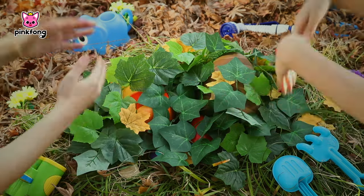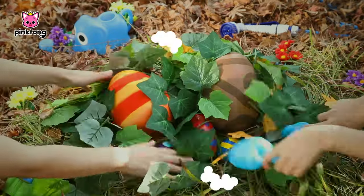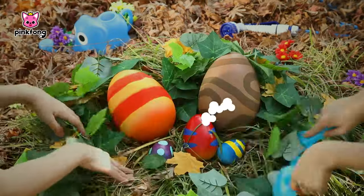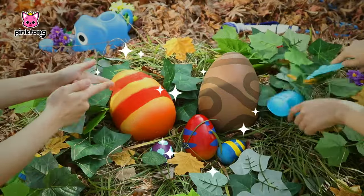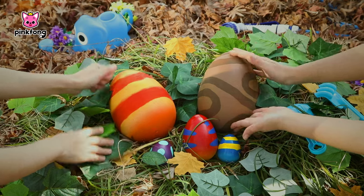Hi, friends! Guess what we found in our backyard today? Dinosaur eggs! I wonder what kind of dinosaur is hiding in the egg?